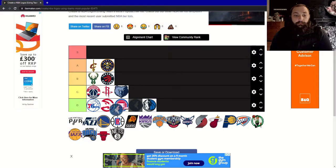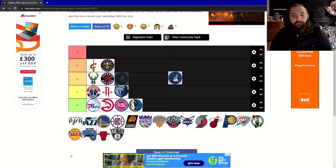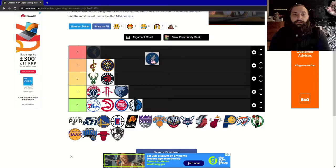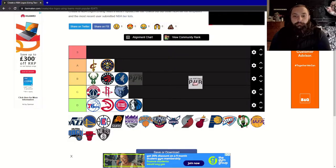Now on to the first team that ever drafted me on NBA 2K — the Minnesota Timberwolves. I quite enjoy this logo. It has the standard basketball in the background, but the howling wolf looks quite cool and the center point of the ball is supposed to look like a star. I'm going to give this a B.